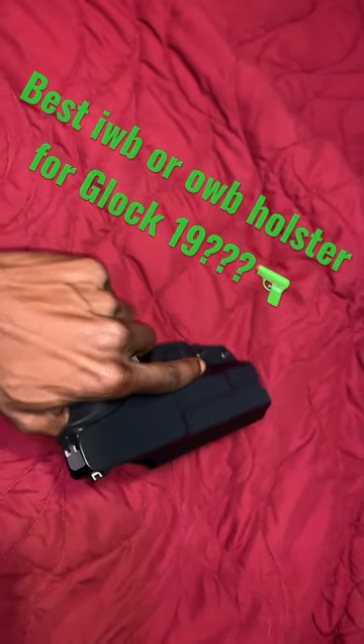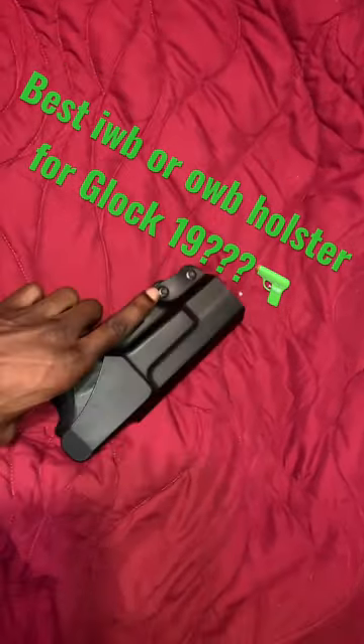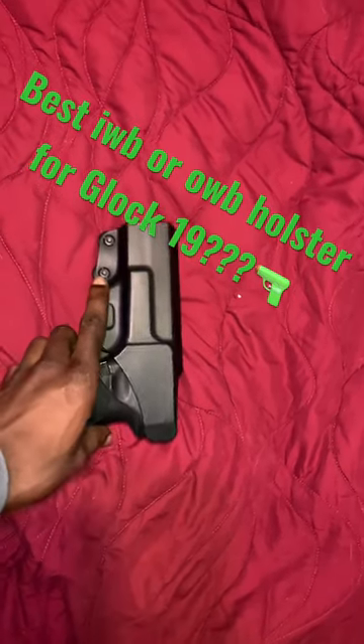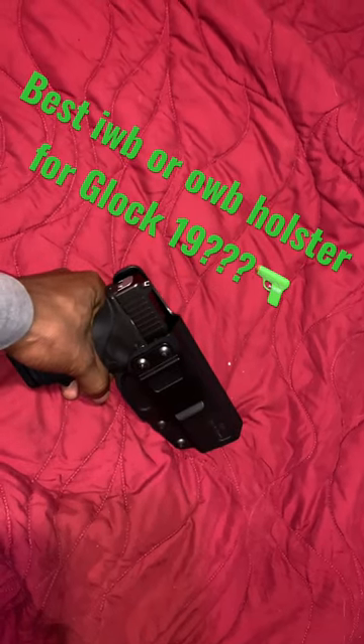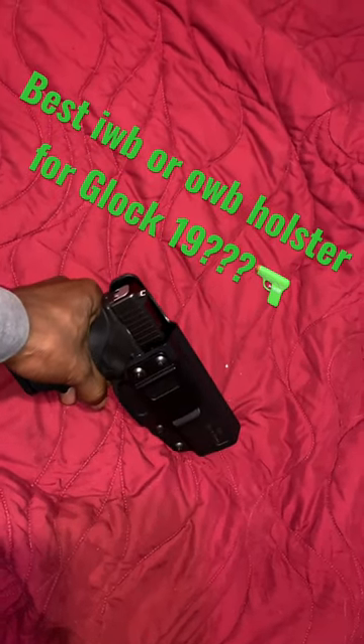This brand is called Gun & Flower. I got this holster for like $20. It's an IWB, inside the waistband. I've seen a lot of people walking around with the outside the waistband. I'm not really a big fan of that.